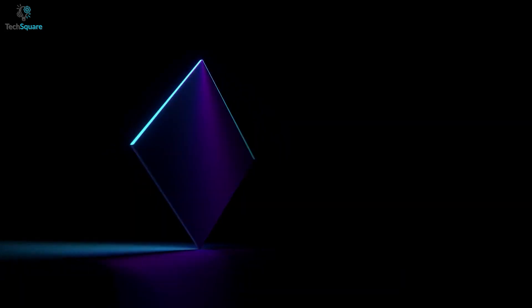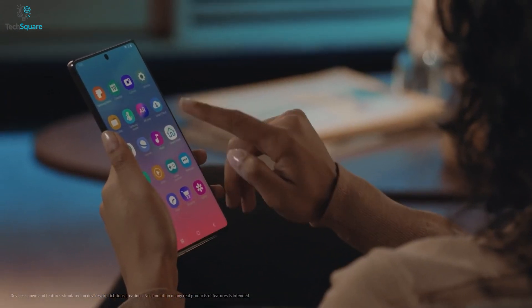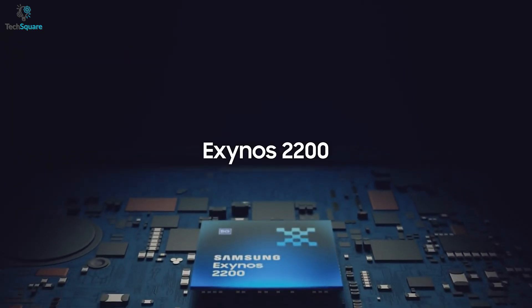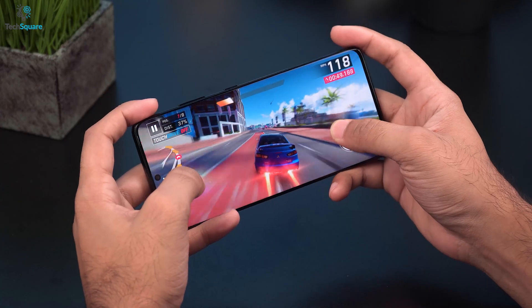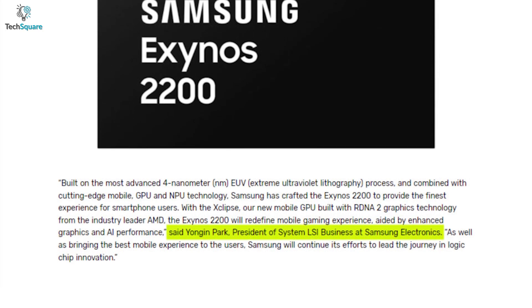Built with the most advanced 4nm X3 multi-valid lithography process, and combined with cutting edge mobile GPU and NPU technology, Samsung has crafted the Exynos 2200 to provide the finest experience for smartphone users, said Yongin Park, who is the president of System LSI business at Samsung Electronics.